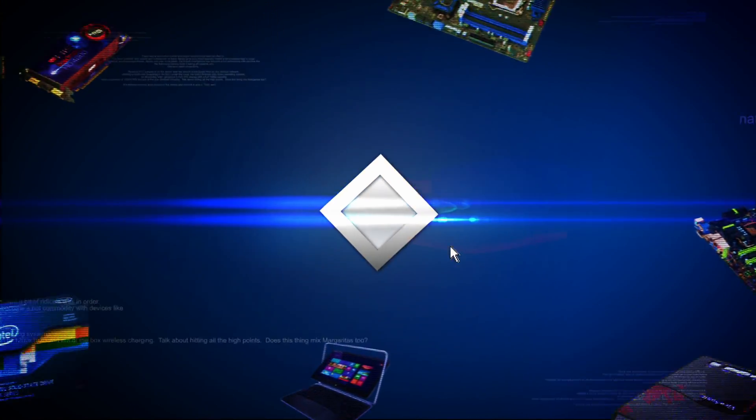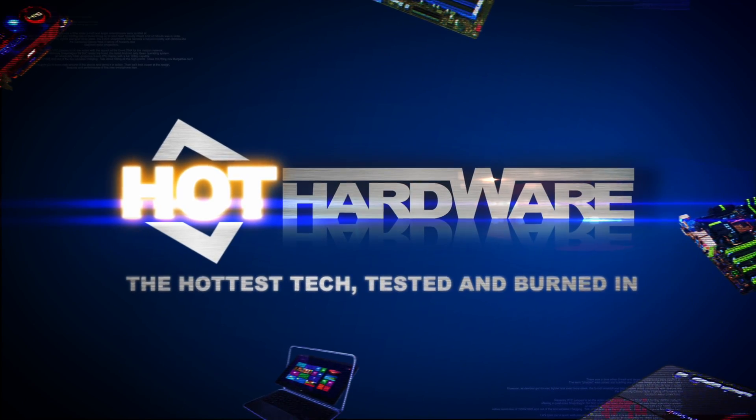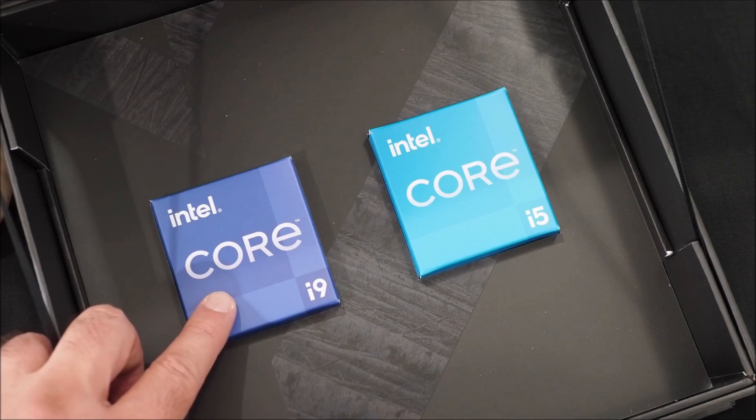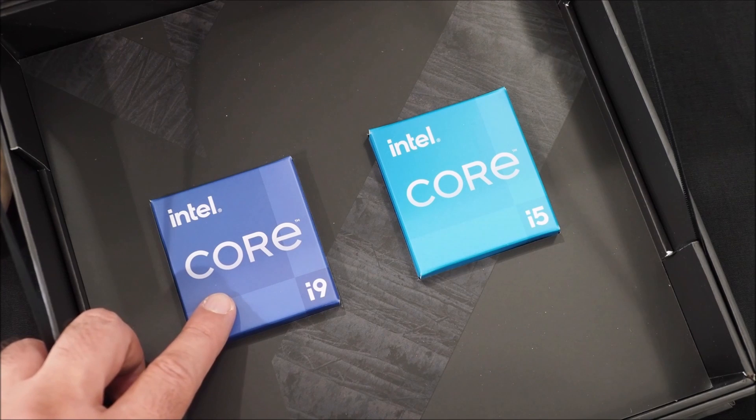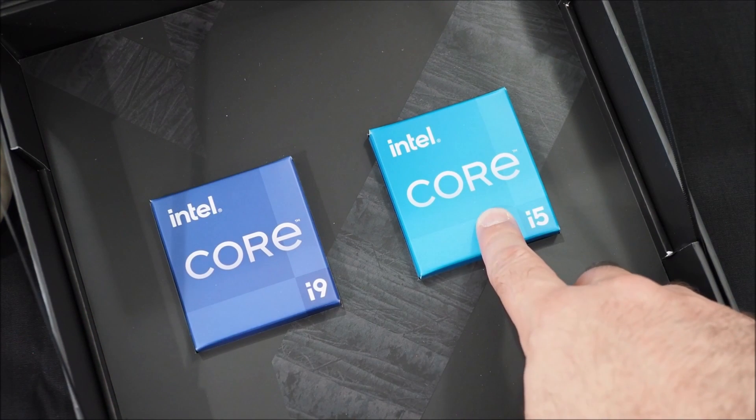Hello everyone, Keith May here for Hot Hardware and it's finally time for Intel's Alder Lake launch. Inboxes are full of reviews and we'll have that covered over at HotHardware.com with all the speeds and feeds of the Intel Core i9-12900K and the Core i5-12600K for everyone wanting to sink their teeth into those tidbits.